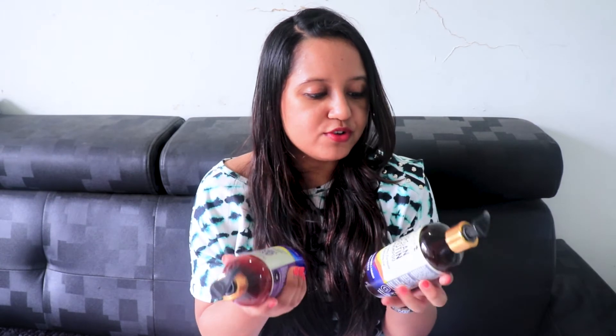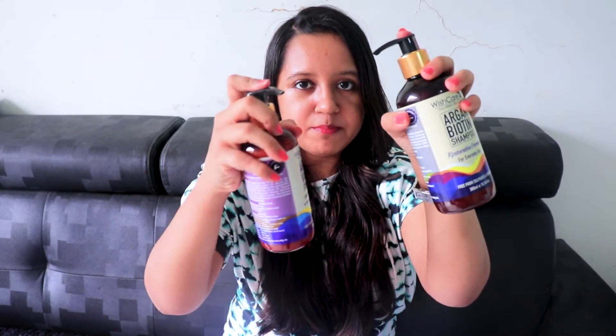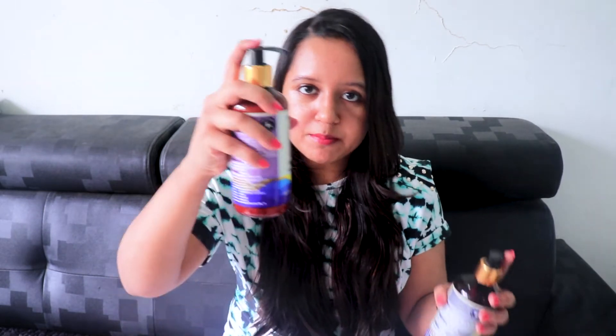Now let's come to the WishCare vanilla shampoo and vanilla conditioner. Both bottles have a pump dispenser, normal packaging — press the pump and it comes out. The consistency is normal. It is a non-sulfate shampoo, which is really good for your hair and something you can use daily without damaging your hair because it contains no sulfates.